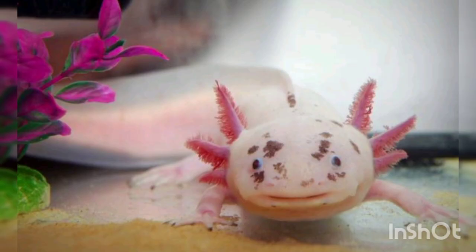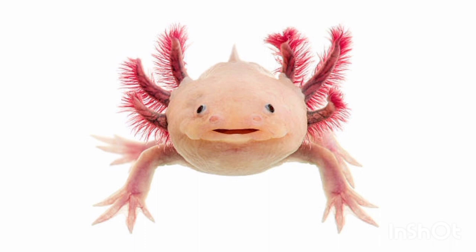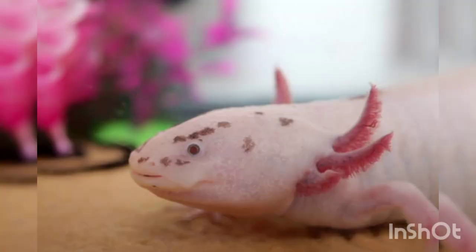5. Axolotl. Axolotl, or Mexican salamander, is a type of amphibian that can regenerate all the lost parts of its body. This animal can regenerate all its organs, parts of the brain and heart, tail, eyes, ovarian tissue, lungs, and spinal cord. Unfortunately, this animal, which has the ability to regenerate its tissues, is in danger of extinction in nature and in its native habitat in Mexico.